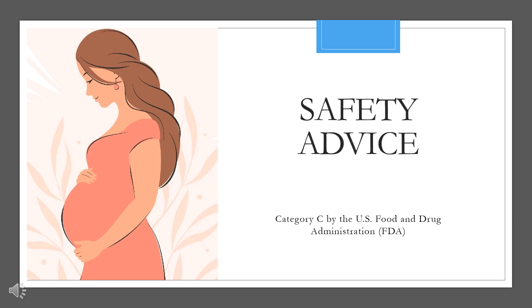Safety advice. Pregnancy category C. Glucotrol (glipizide) was found to be mildly fetotoxic in rat reproductive studies at all dose levels (5 to 50 mg/kg). This fetotoxicity has been similarly noted with other sulfonylureas, such as tolbutamide and tolazamide.